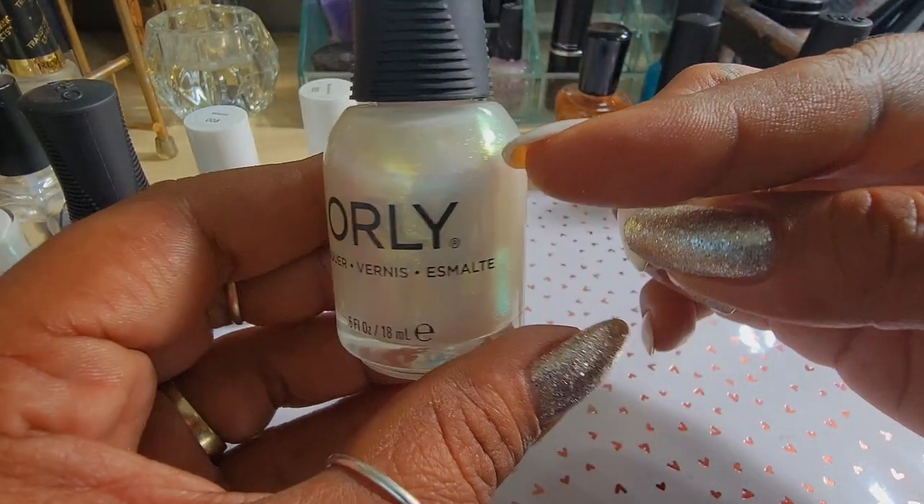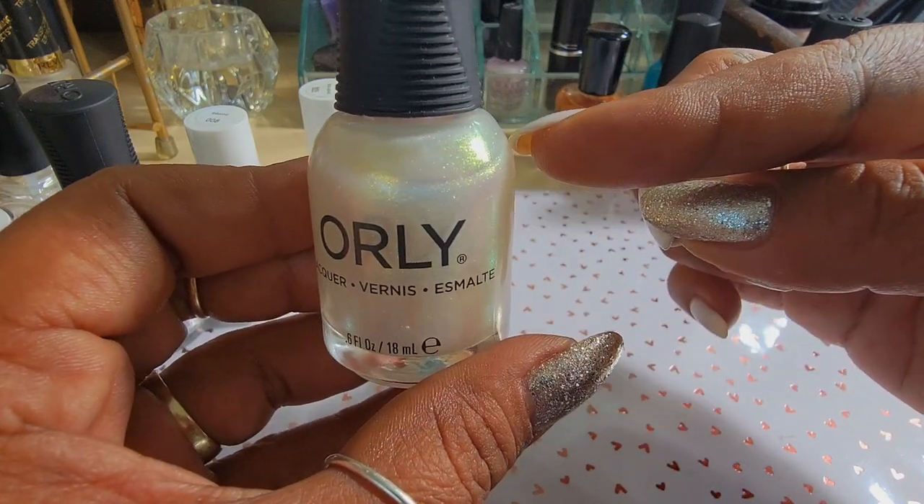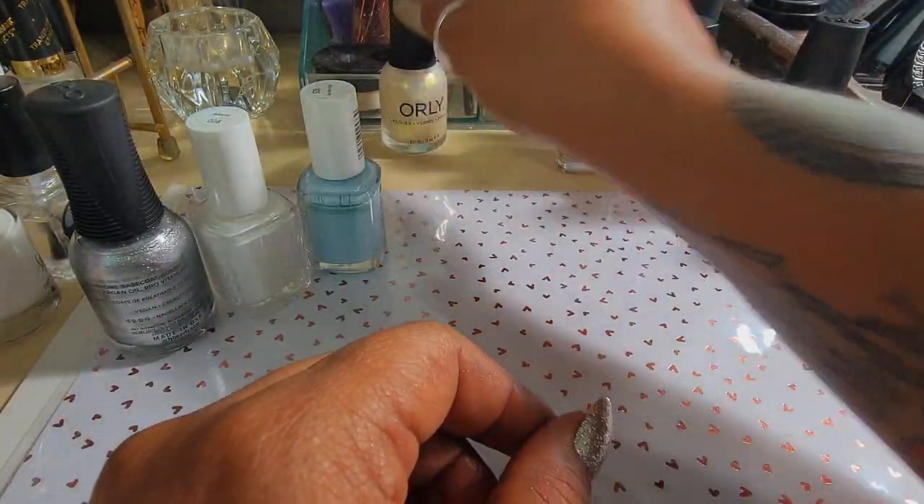I did not care while wearing it because it looks so ethereal on the nails — it honestly distracts from that. It's just so pretty. I love it. You can see how sheer it is right around this area. I did add three coats.